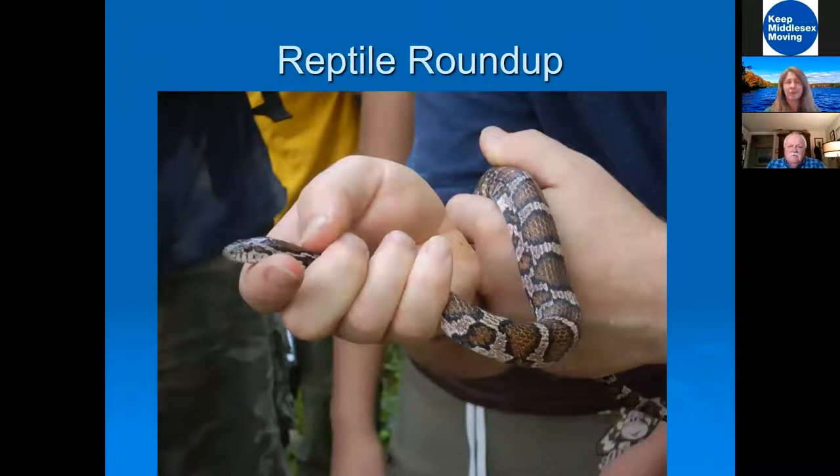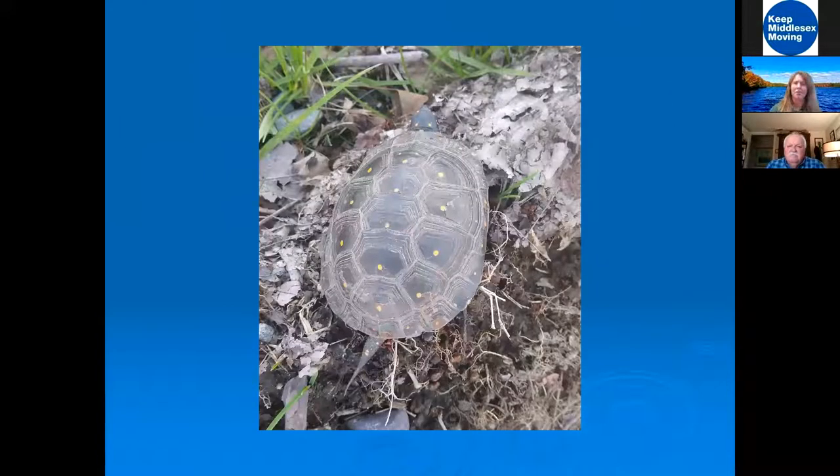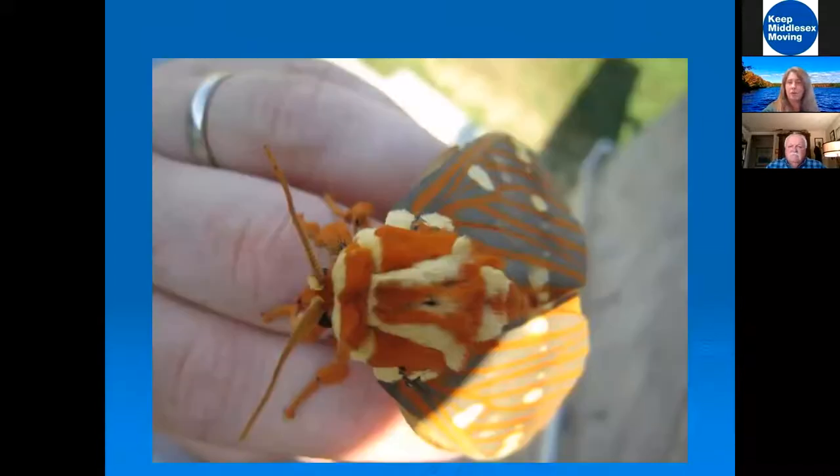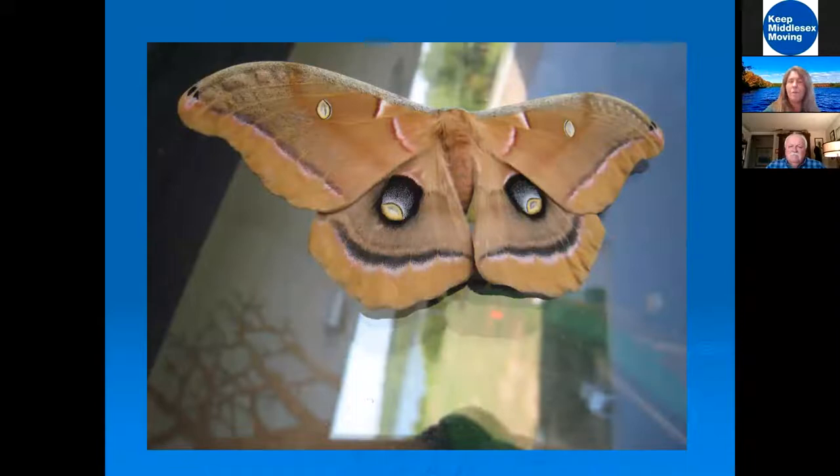We have plenty of reptiles on the property, and I love to pick up snakes and teach people about them because they're underappreciated and beautiful. We have no venomous snakes in this area of New Jersey. Some of the reptiles here are endangered species, so we keep our species of concern top of mind. We also encourage people to come out at different times of day because there are so many moths at the preserve — if you set up sheets with bright lights outside you can attract moths.